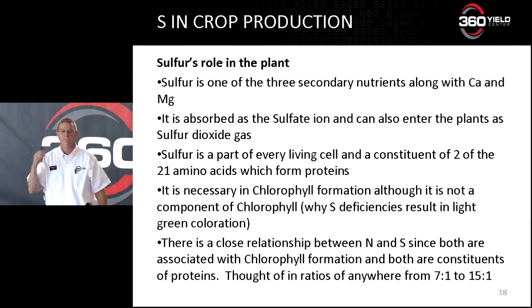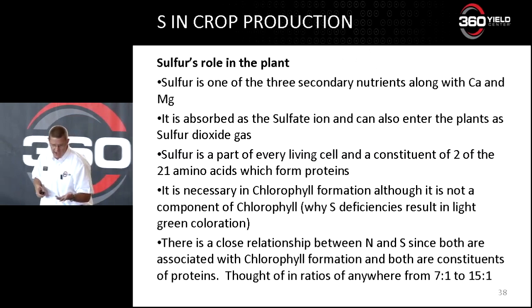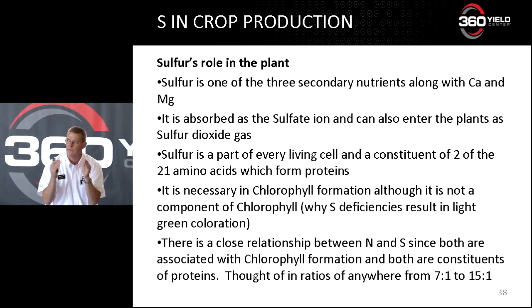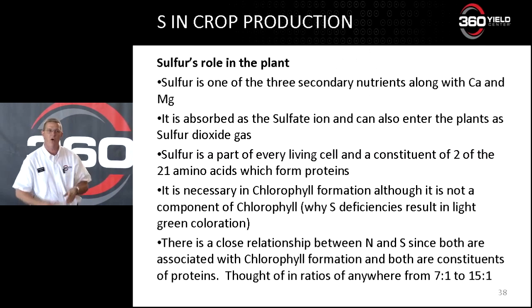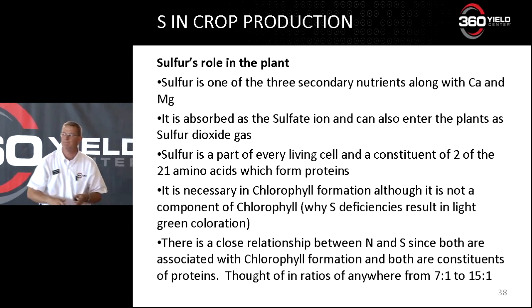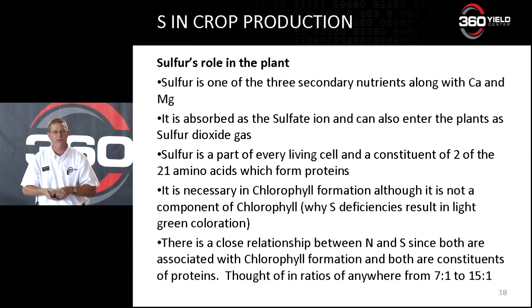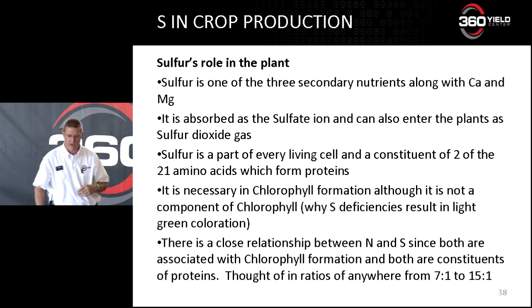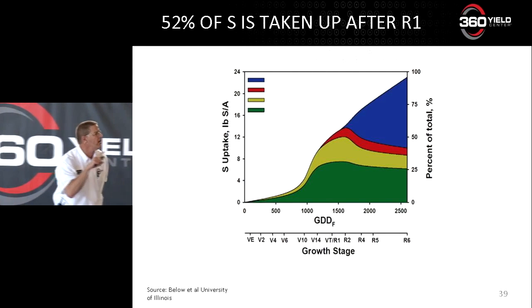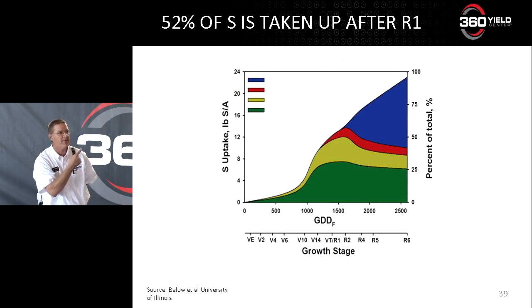Sulfur is a secondary nutrient — not a micro — along with calcium and magnesium. It can be absorbed as sulfur dioxide through the stomata, but that's a low percentage; it mostly comes through the sulfate ion. Sulfur is very important in chlorophyll formation, and sulfur and nitrogen are very, very intermingled in the plant — their ratios are very important. That's why when we see sulfur deficiencies, we see that light green color. The other thing: 52% of sulfur is taken up after R1, more than most other nutrients.